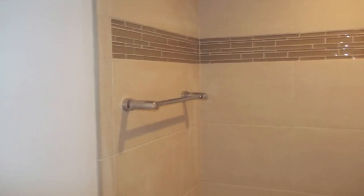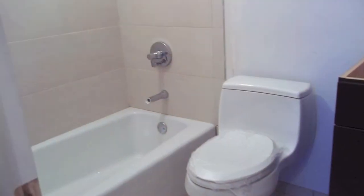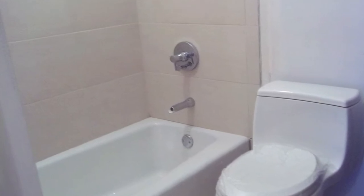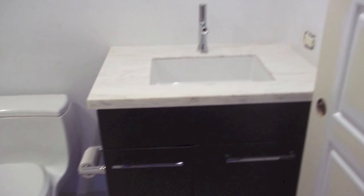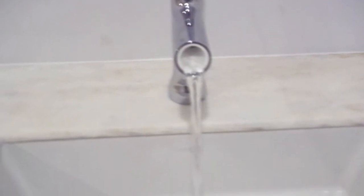This is the guest bath — a beautiful accent tile with some basic field tile, and it really came out nice. They did a very creative tub spout, as well as a vanity. That's a Kohler product right there, really different.